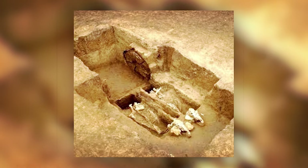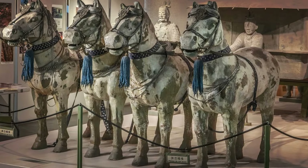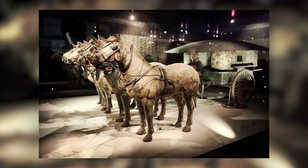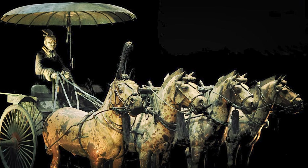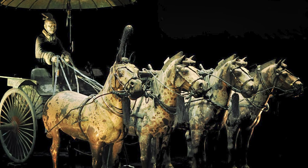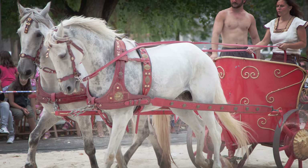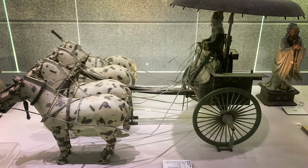The discovery also showcased the intricate use of different metals, notably bronze and iron, in the chariot's construction. The bronze bands not only protected the hub but also boasted decorative ribbing, reflecting the status and prestige associated with such vehicles in ancient times. These chariots, often buried with great ceremony akin to modern-day luxury cars, served as symbols of power and social standing.